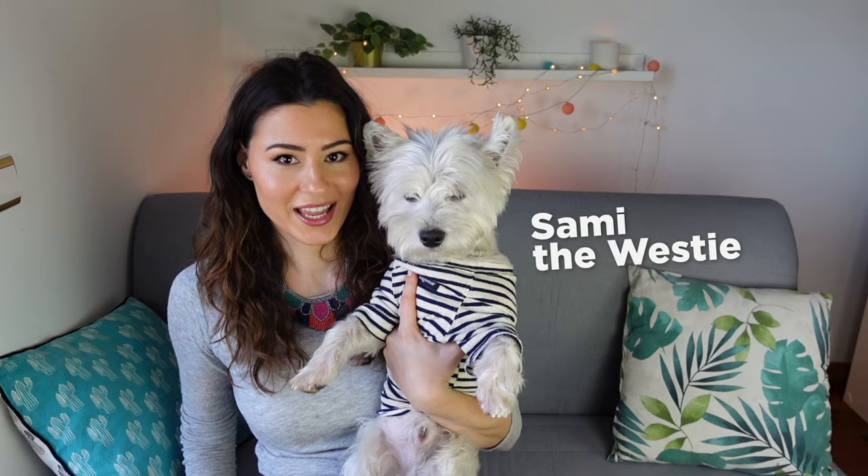Hi and welcome to our channel. I'm Miruna, this is Sami the Westie, and today we're talking about the most important time of the day for our pups — meal time. Let's face it, meal time can get a little boring for our dogs, especially if they're picky with their food like Sami. So today I'm going to show you how to make feeding time more interesting for your bored Westie.